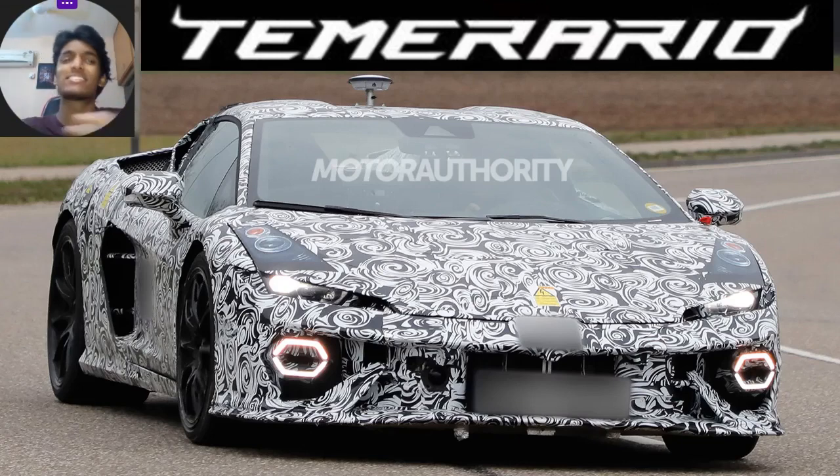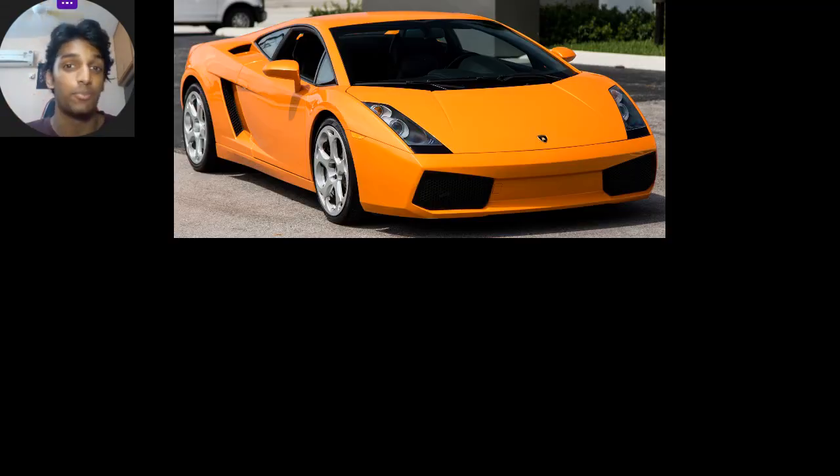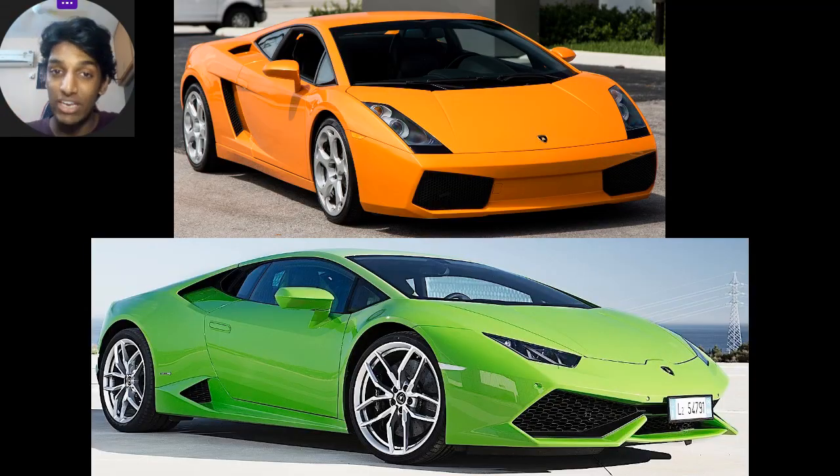A proper eye-pulling Lambo, a quintessential Lambo if you will. But the one sad thing about the all-new Temerario is it lacks the one thing that connects it back to the old-gen legendary predecessors — the Gallardo and the proper Huracan — a V10.